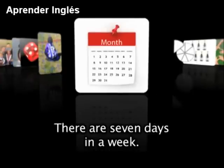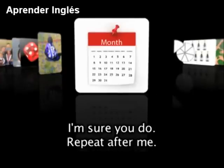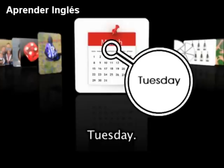There are 7 days in a week. Do you know the days of the week? I'm sure you do. Repeat after me: Monday, Tuesday...